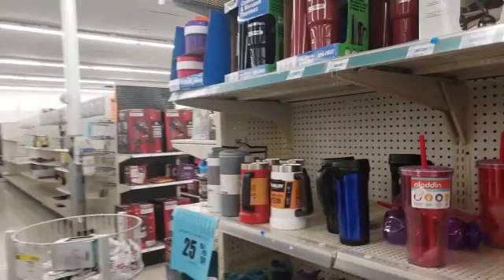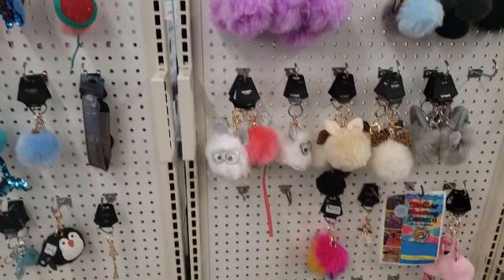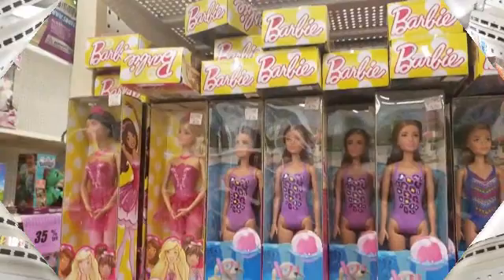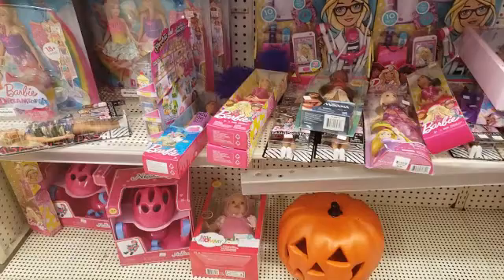Oh my gosh, there's a whole wall of fuzzy bling. I don't know how much these are, but we're gonna pick up a couple and take them up to the register. Look how cute these are! And let's see how Barbie's doing — 35% off on Barbie. I mean, Barbie never goes on sale.